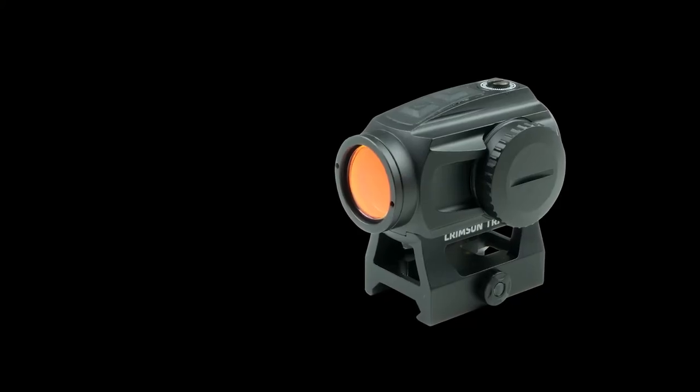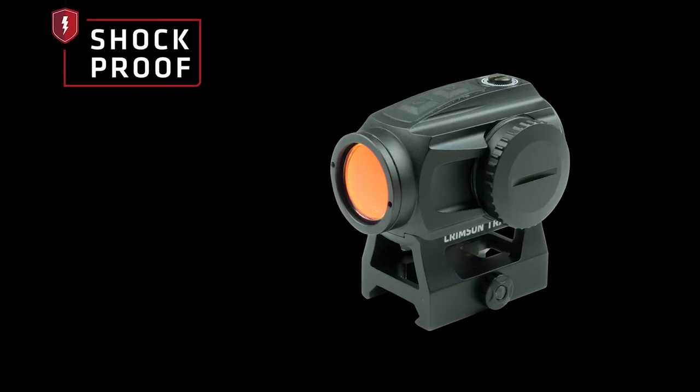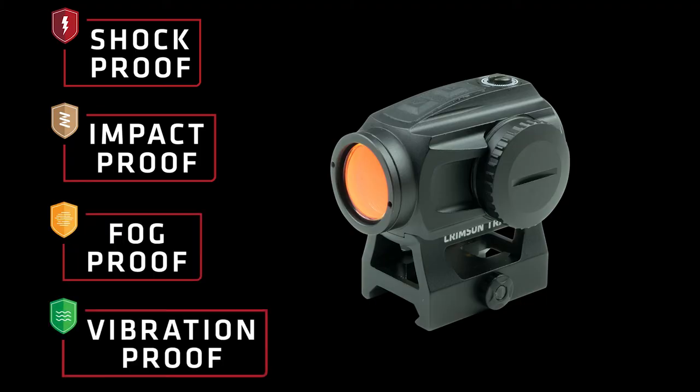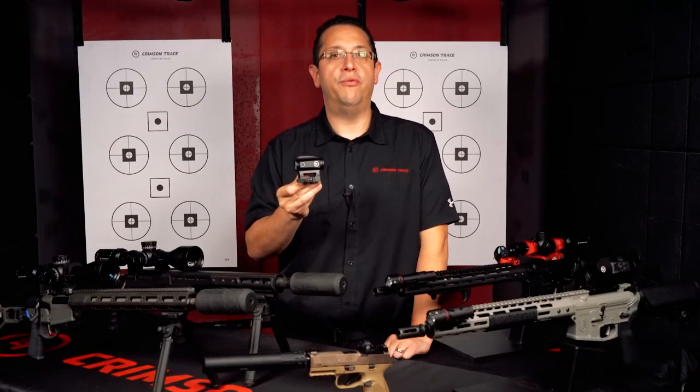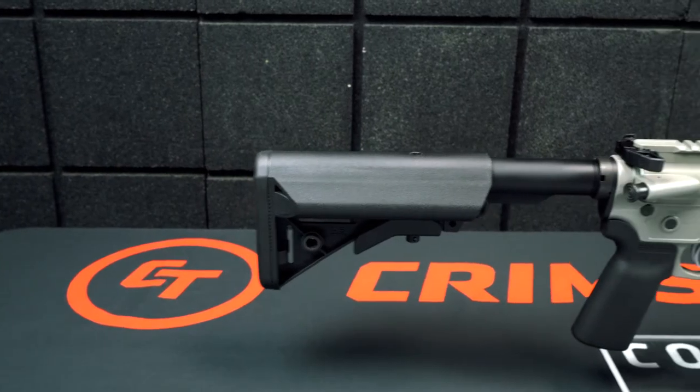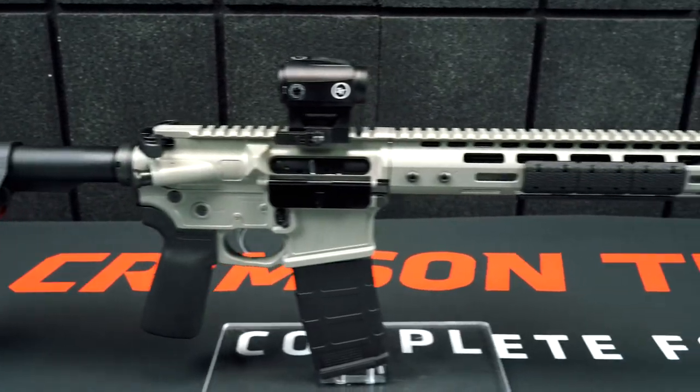The thoughtful and innovative design sight is shock, impact, fog, and vibration resistant. The CTS-1000 is ready to mount right out of the box. It has a QD mount which brings it right up to full co-witness height.